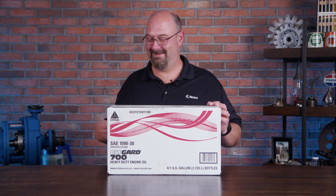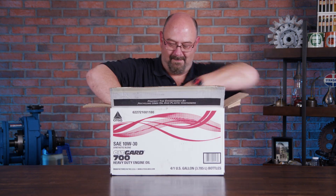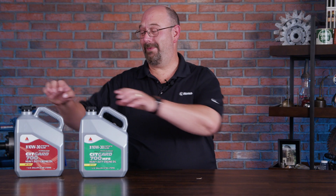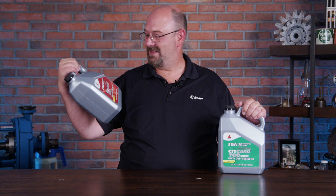Hey, welcome back. This is Jeremy with Noria for another unboxing video. What we've got with us here today is the CITGARD 700.